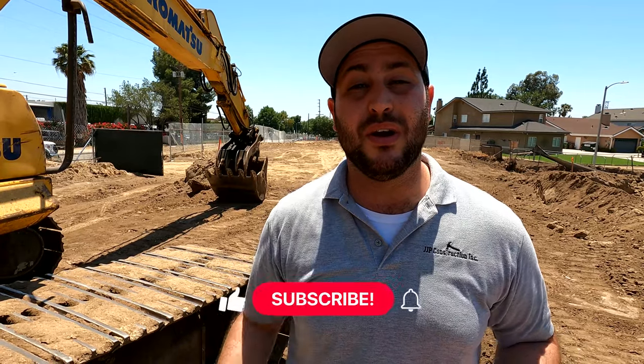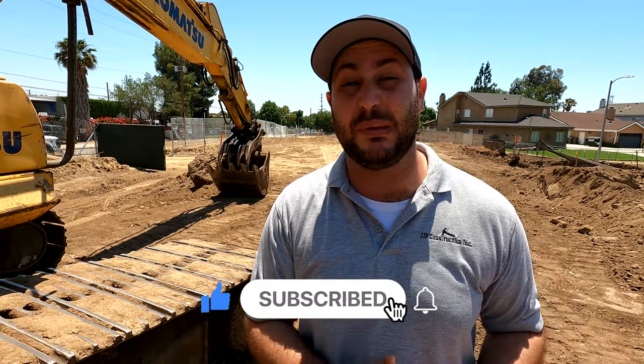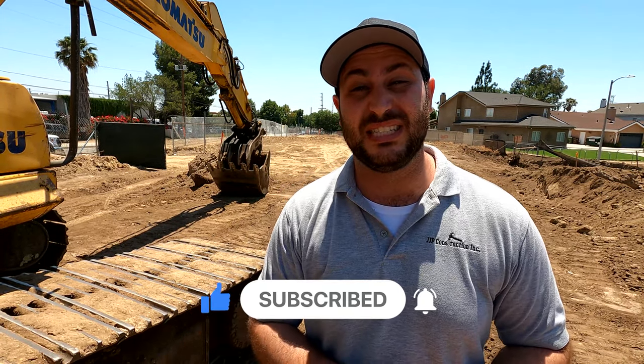Stick around in this episode because today you're gonna see how we do the surveying, how we do the grading, how we do the forms, the rebar, the plumbing — all that stuff's getting done and you can see five houses being built in one shot. Subscribe to the channel because we're gonna see the rest of this build happen and I can't wait to show it to you.